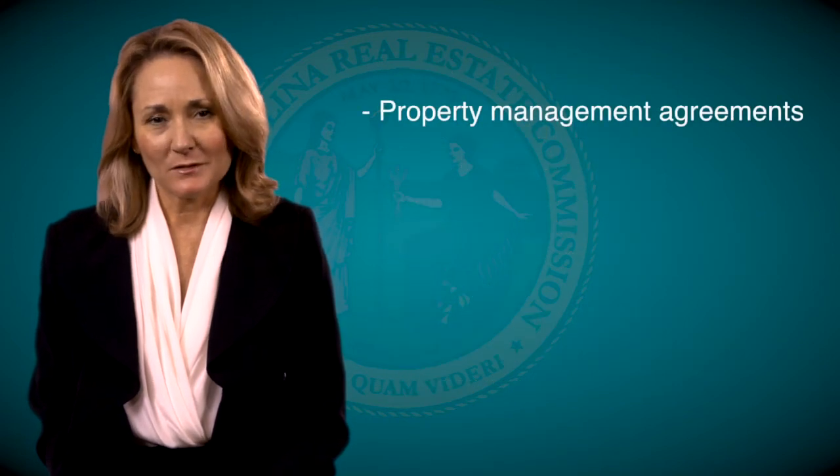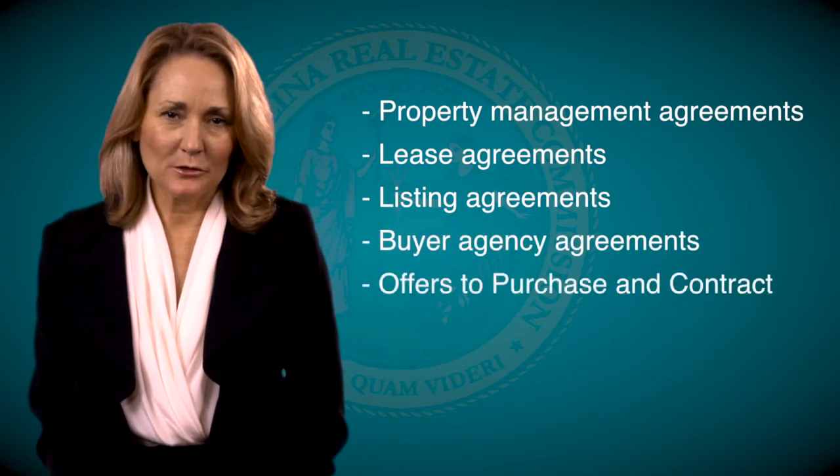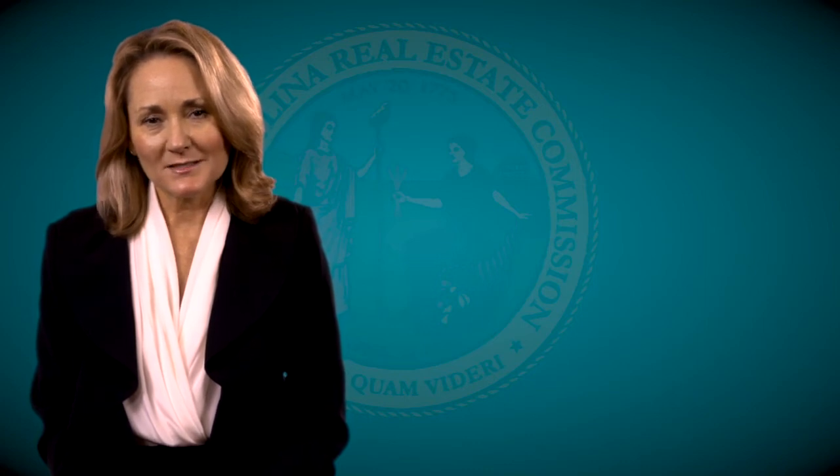Additional documents include property management agreements, lease agreements, listing agreements, buyer agency agreements, and offers to purchase and contract. Save these documents so that they are easily retrieved when requested by commission staff.